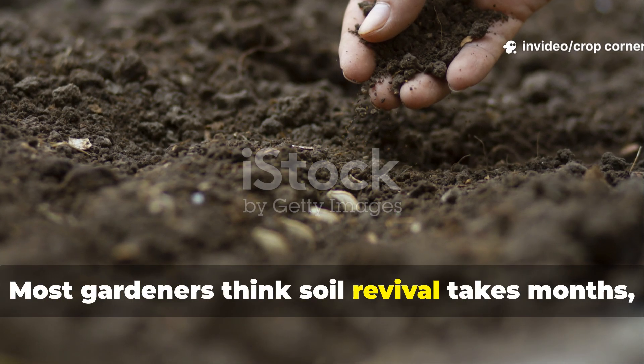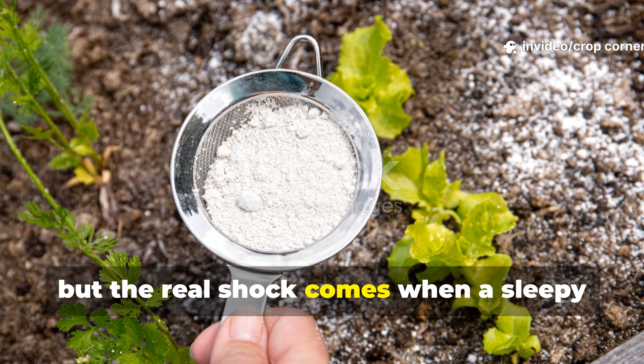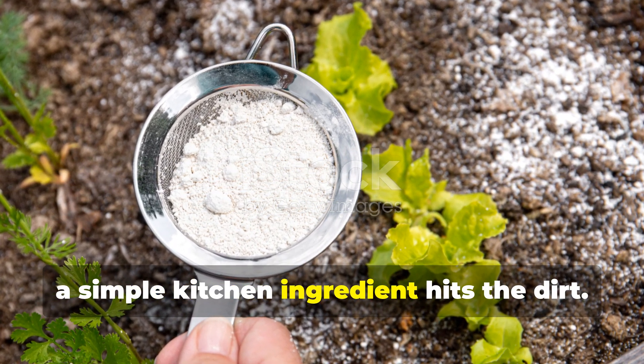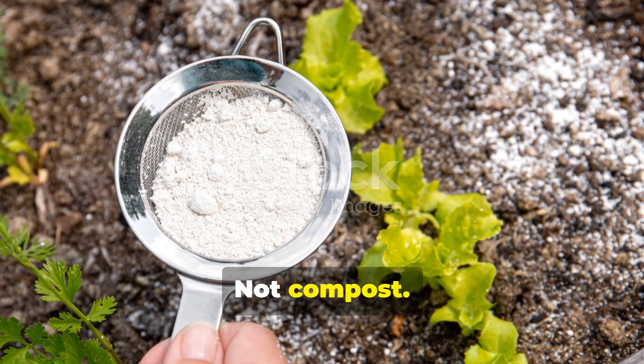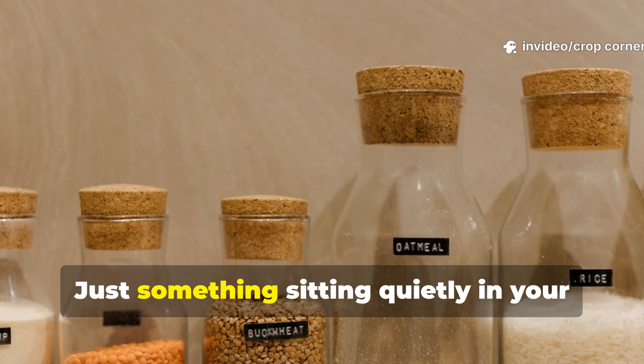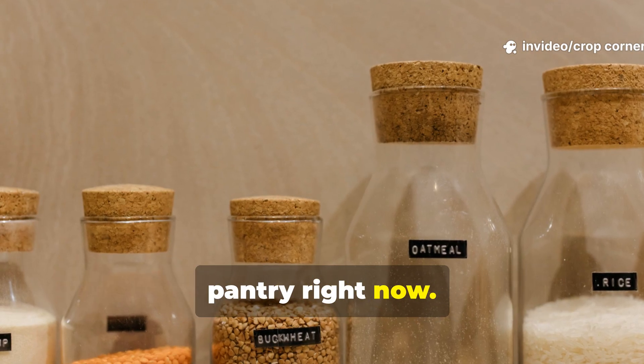Most gardeners think soil revival takes months, but the real shock comes when a sleepy garden suddenly springs back to life after a simple kitchen ingredient hits the dirt. Not compost, not fertilizer, not some expensive amendment — just something sitting quietly in your pantry right now.